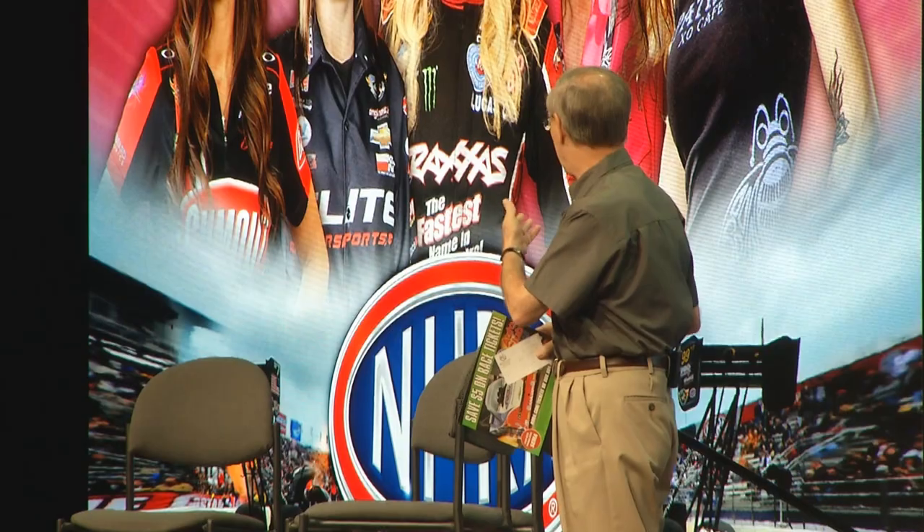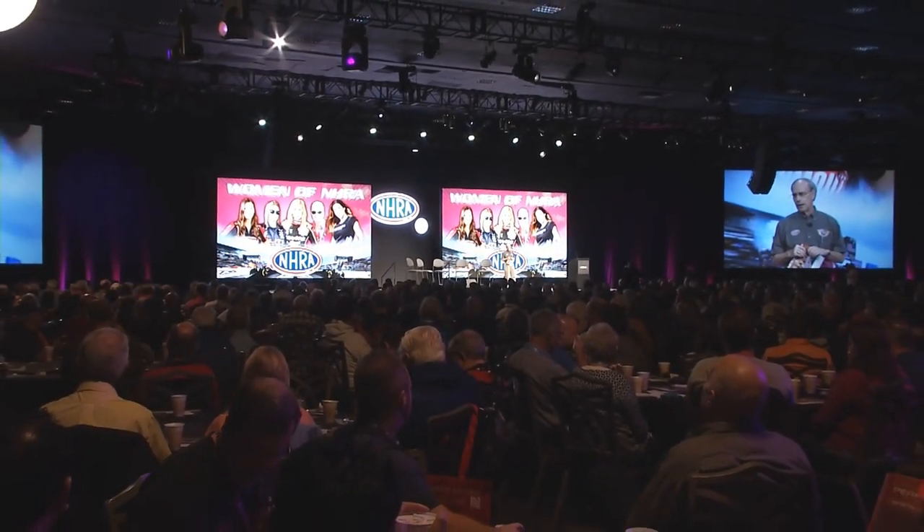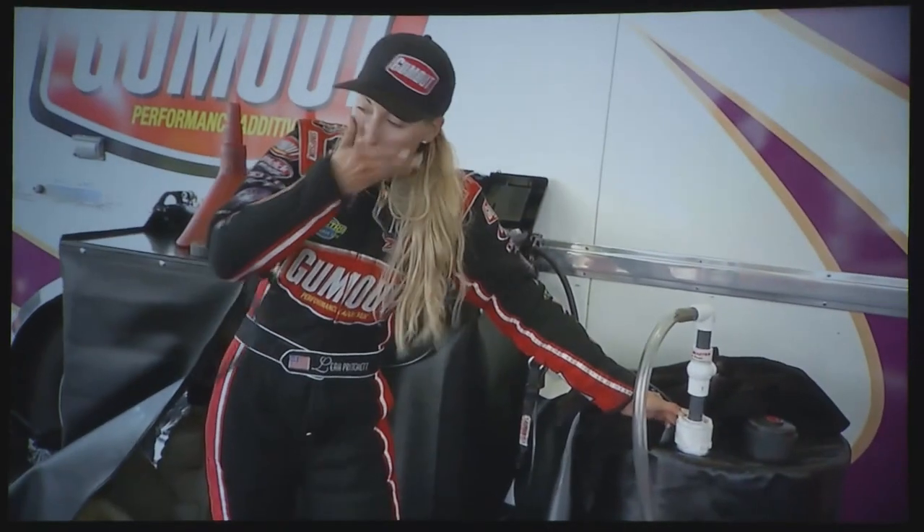There are so many highlights to the annual SEMA show, and one that so many look forward to is the annual NHRA breakfast. This year featuring the women in racing — some of the best in the business on stage. One speaker noted: 'I was looking at this backdrop and figured, which one of these doesn't belong? Five suddenly attractive, highly successful women — and me.' Top Fuel is her preference: it's the quickest, the fastest, the most badass.